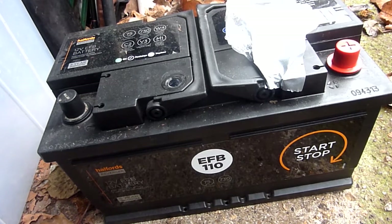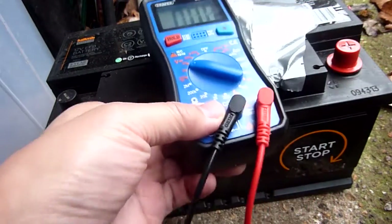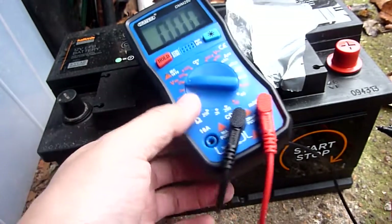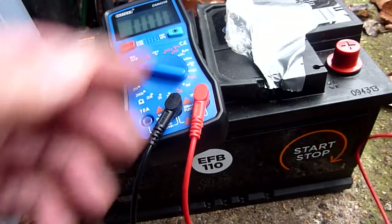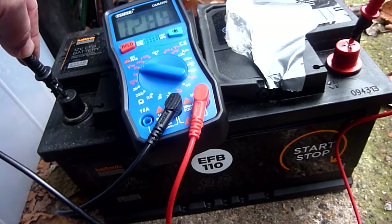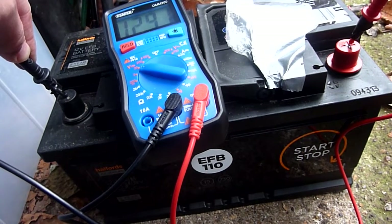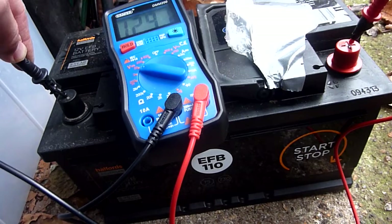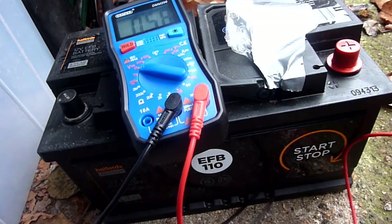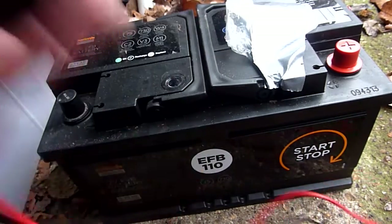I charged this battery up fully about two weeks ago and I'm going to use the voltmeter now — this is going to be counter-intuitive, as you'll see in a minute. Testing red and black properly, I'm getting 12.91 volts. It's highly charged at the moment — this is the top end, and 12.91 volts is what you'd expect from a good battery.